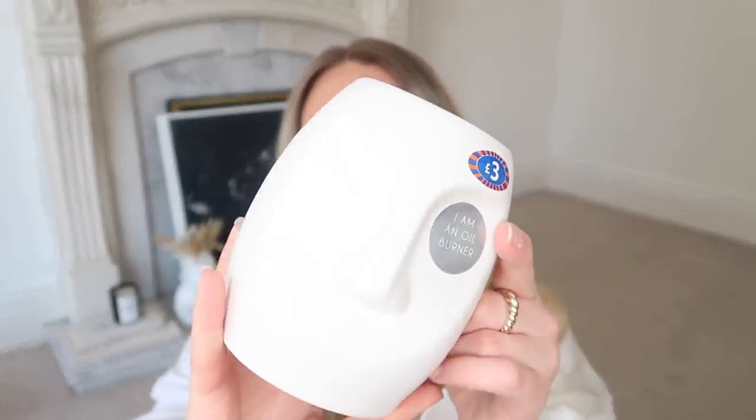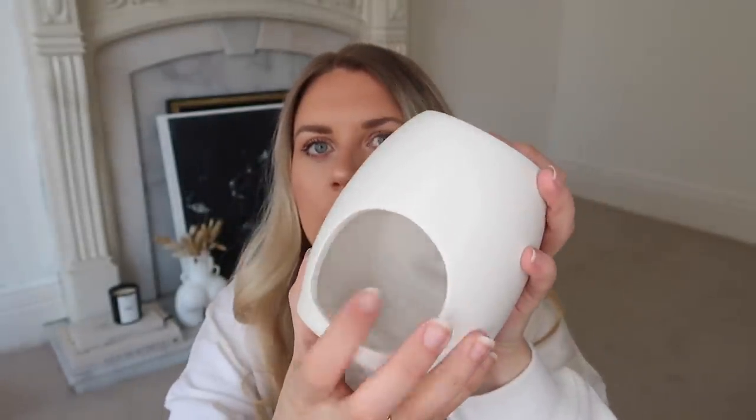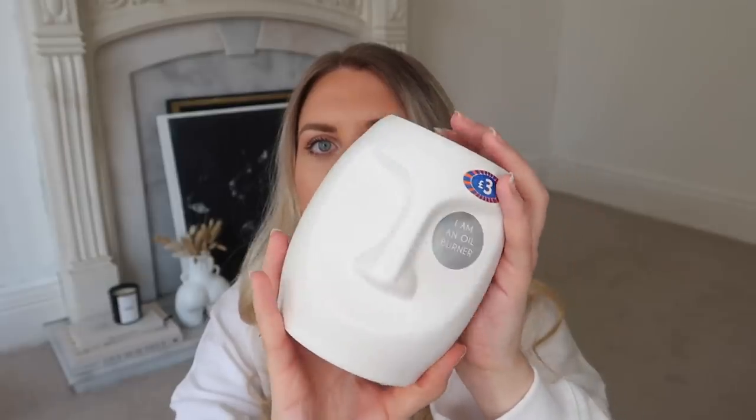There are a couple more home bits - this one I thought was just a little figurine ornament display thing which you could have on top of some coffee table books. It's actually an oil burner, which is so cool, and it's only £3. It has the oil burning section at the top and a hole at the back for your tea light candle. Even if you don't use it as an oil burner, it's a really minimal, aesthetically pleasing ornament.